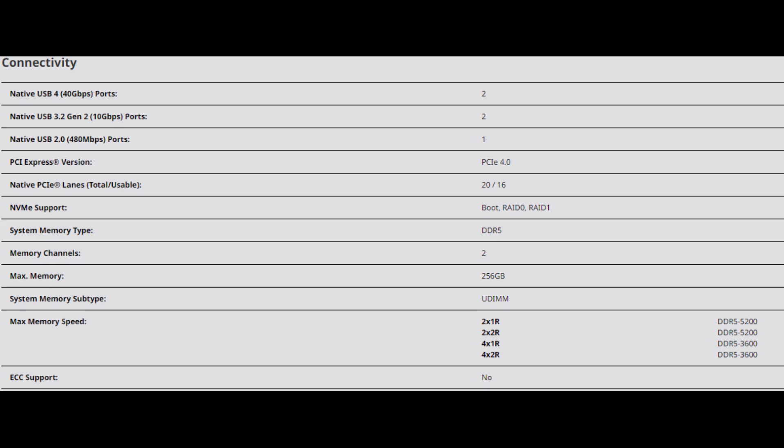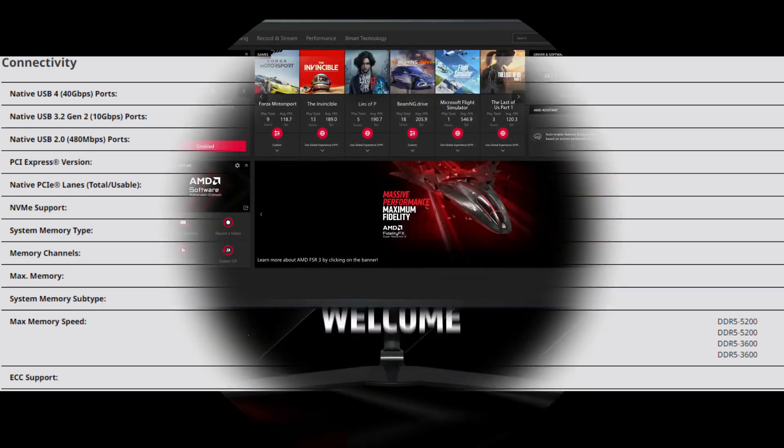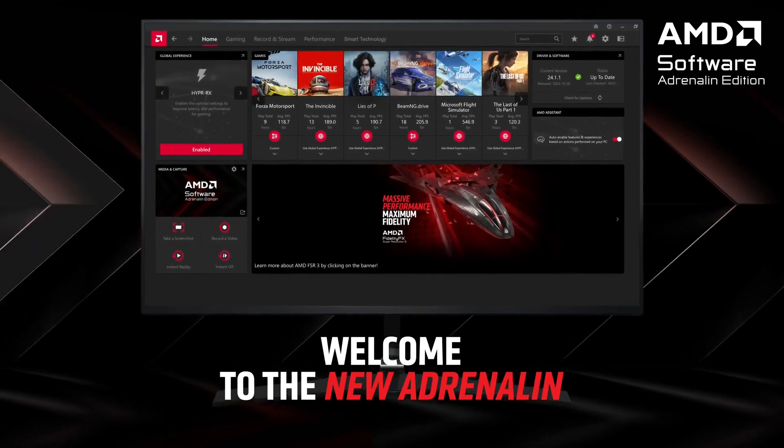As of now, Amazon has not listed the Ryzen 5 8400F version, so its price is not yet confirmed. The global retail launch seems to be scheduled for six weeks after the initial introduction in China from system integrators.